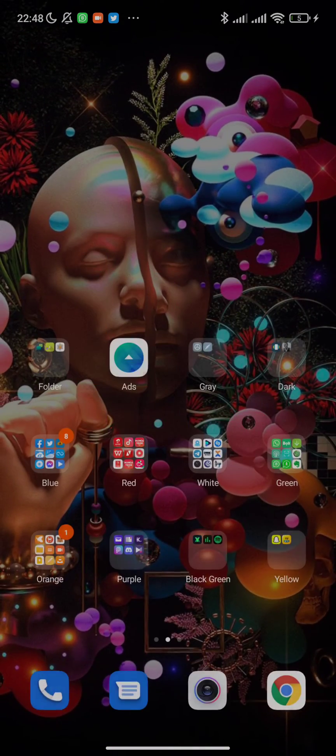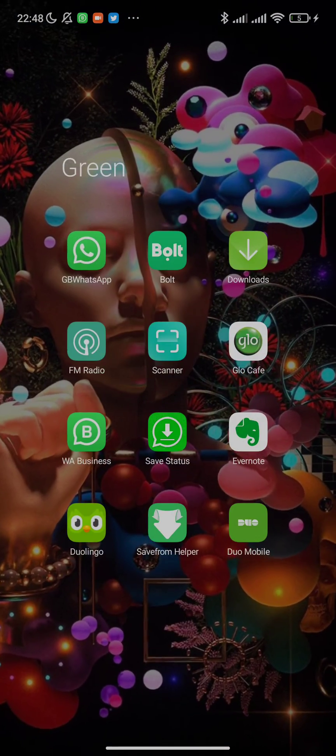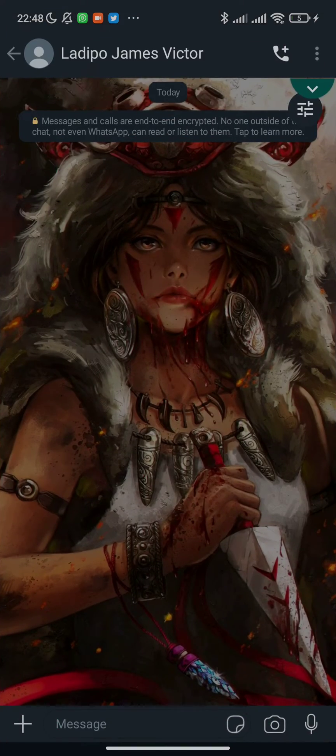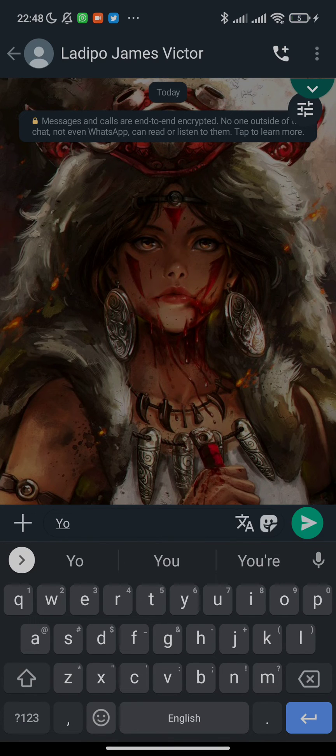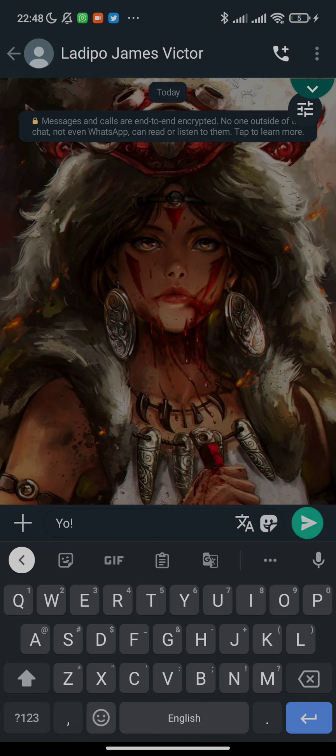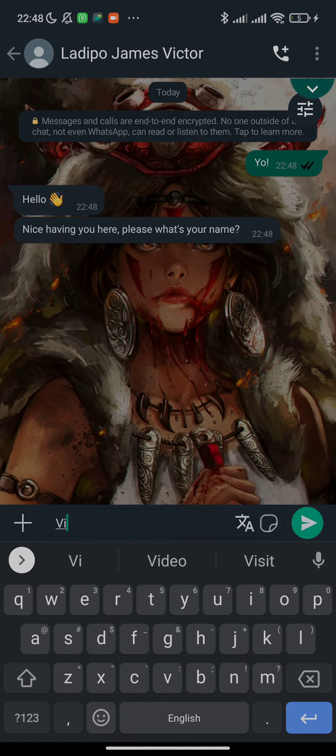So I'm going to go to my second WhatsApp, which is here, and I'm going to be sending myself a message — a normal welcome message. So I'm going to get a reply: 'Nice having you here. What's your name?' And I say Victor.